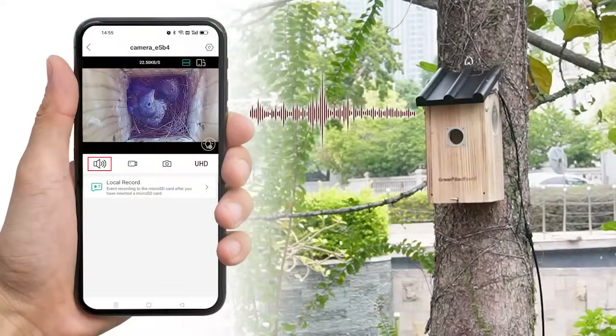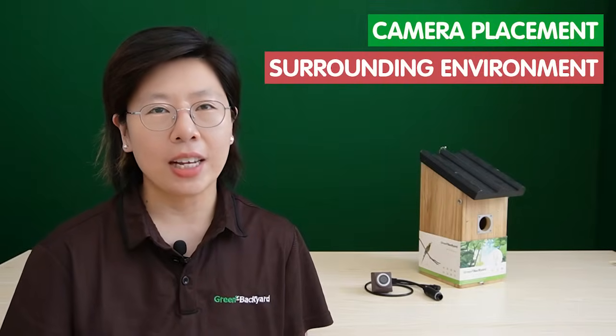Capturing high-quality audio with a bird-box camera equipped with a built-in audio feature requires careful consideration of both camera placement and the surrounding environment. To ensure optimal audio recording, first you should position the camera strategically within the bird-box, ensuring it is sheltered from direct wind and rain, which can distort sound quality.